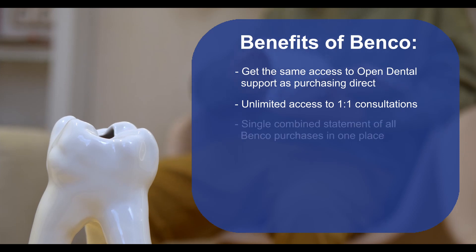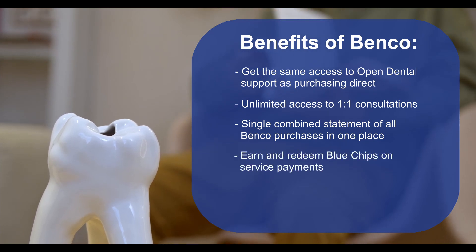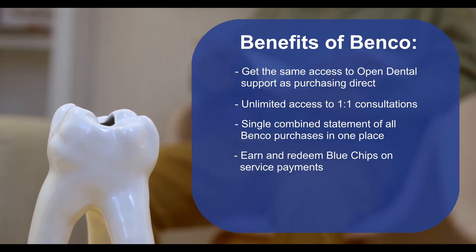You'll also receive a single combined bill for both Benko merchandise and software subscription fees for easy tracking. And if you're a member of the Benko Select Rewards program, you'll be eligible to earn and redeem blue chips on service payments for software and other consumables.